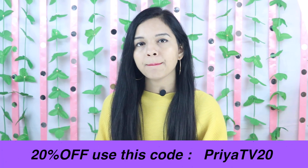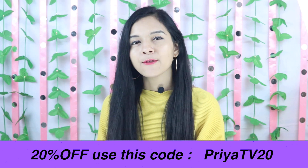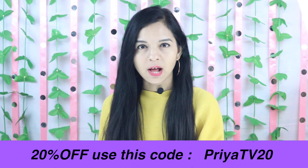This is the price — I think it's worth it. If you like this dress and want to buy it, there's a link in the description box. If you use the code P-R-I-Y-A-T-V-2-0, you will get a 20% discount. This is a limited period discount, valid until around 25th or 26th November.